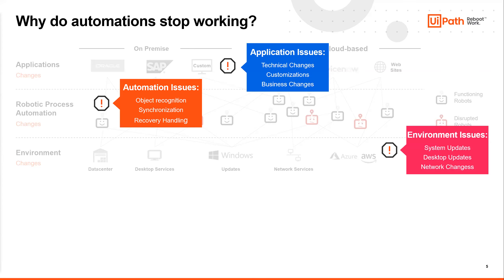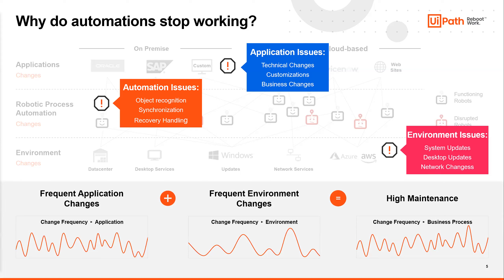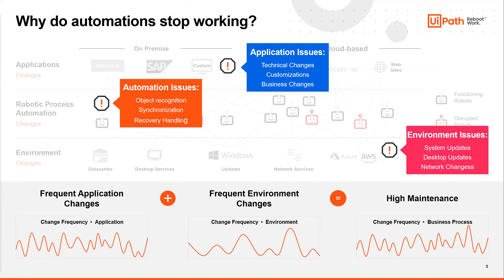There are also environment issues — say there's a desktop upgrade to all the machines that you don't see until it's gone into production. All of this causes frequent changes in many different areas, which creates high maintenance periods. What we can do is find those issues earlier, before they pile up, by using Test Suite with a continuous methodology. If we reduce RPA maintenance effort dramatically, RPA turns from a high-maintenance to a low-maintenance activity.